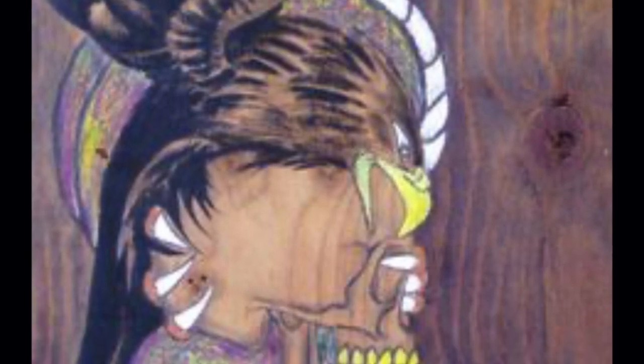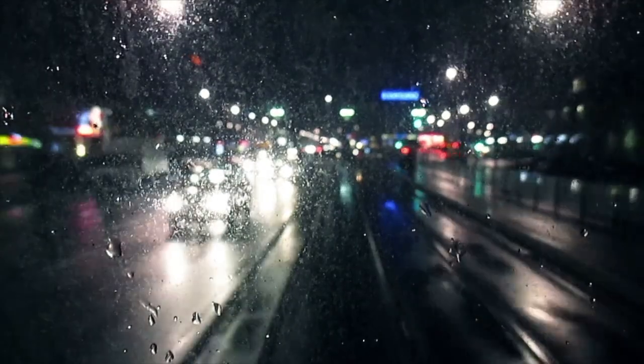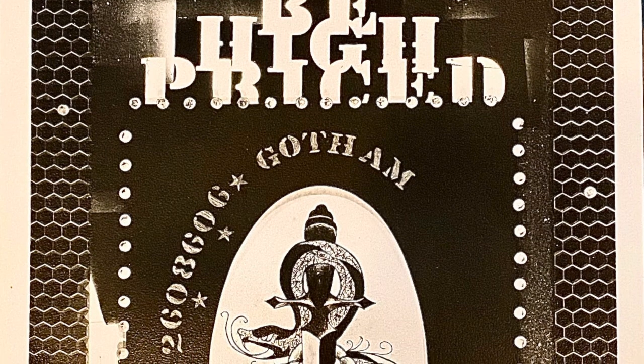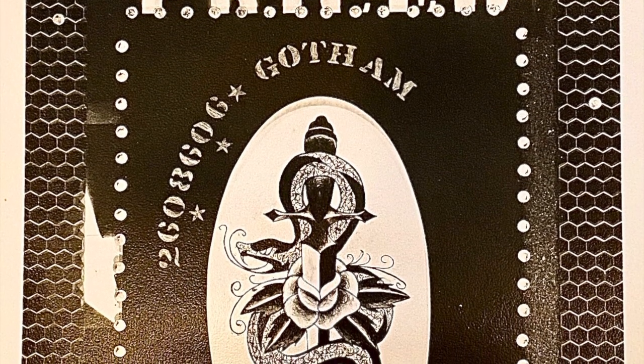'The standard for tattooing was that you place the stencil in the center of the body part,' Mr. Harrison said. 'But Tom would place it with compositional attention and follow the lines of the body where it would have the most attention and power.'